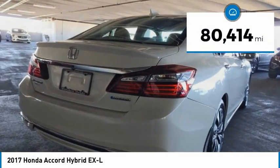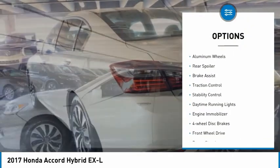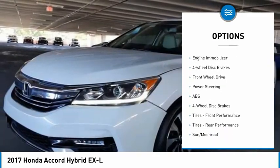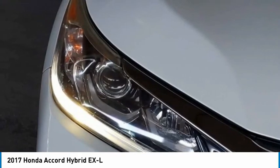This vehicle has less than 85,000 miles. Here are some of this vehicle's great options: tire pressure monitor, heated mirrors, aluminum wheels, rear spoiler, brake assist, traction control, stability control, daytime running lights, engine immobilizer, and four-wheel disc brakes.